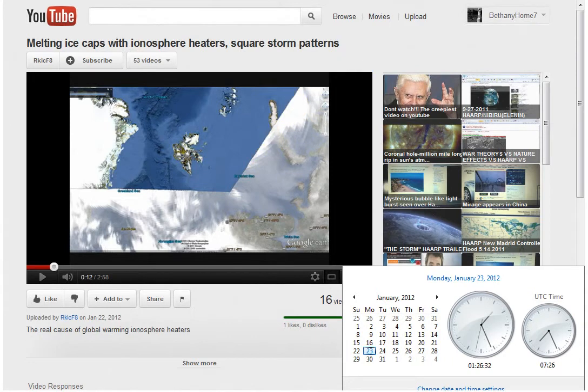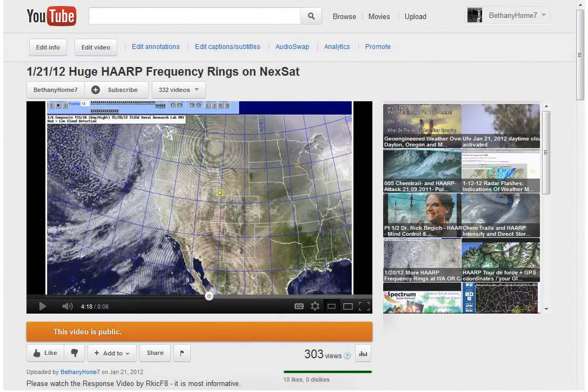The video he was responding to was one that I did called '1-21-12 Huge Heart Frequency Rings on Nexat,' and it just so happens that I had saved some more loops relating to that.